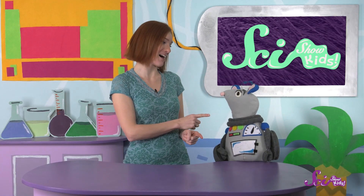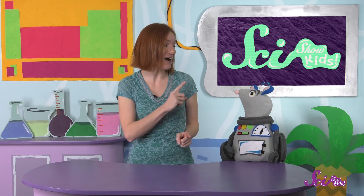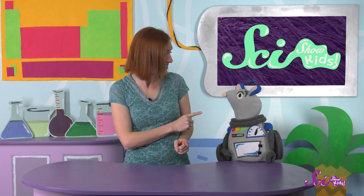Hey, Squeaks! I have a great idea! I'm gonna show you a feeling, like happy or sad, and you're going to guess what I'm thinking of without me saying a word. Got it? Ready?